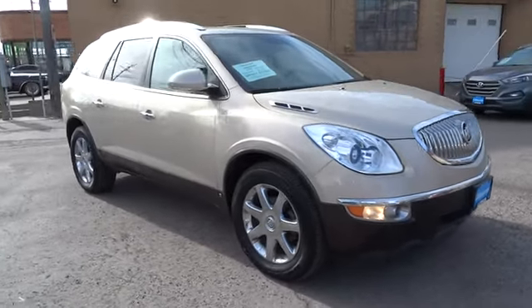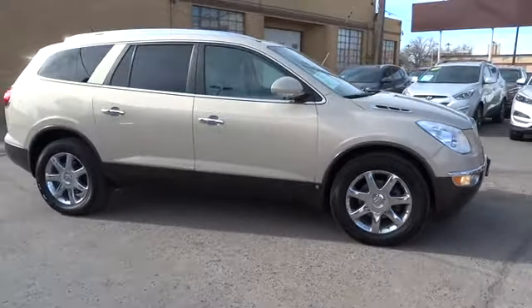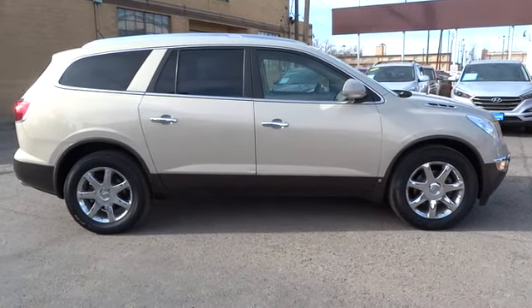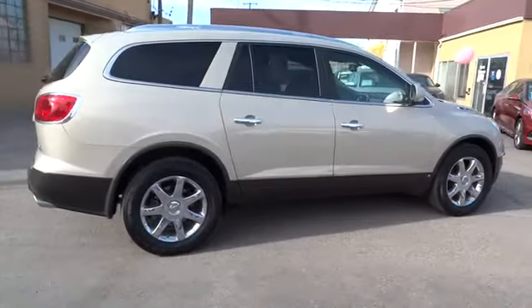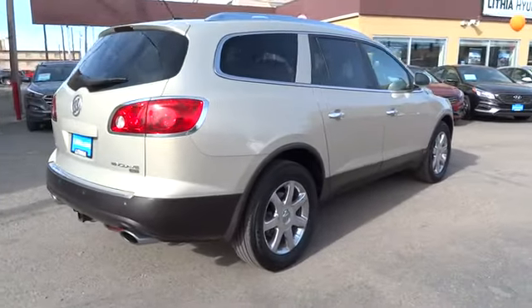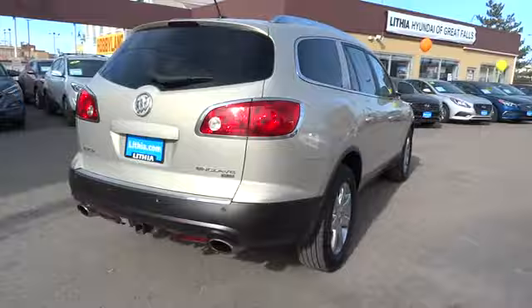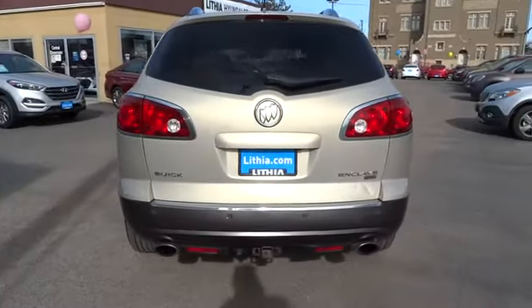The 2008 Enclave. The Enclave offers three rows of seats, standard, with seating for up to eight passengers. Not only is it roomy and stylish, but Buick really did its homework on this vehicle. They did not cut any corners. This vehicle has less than 135,000 miles.